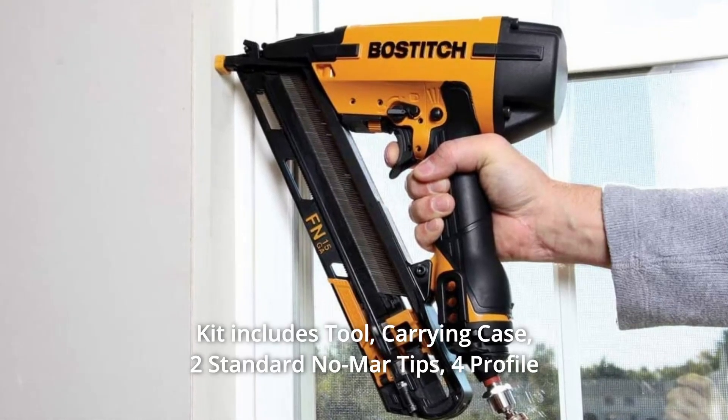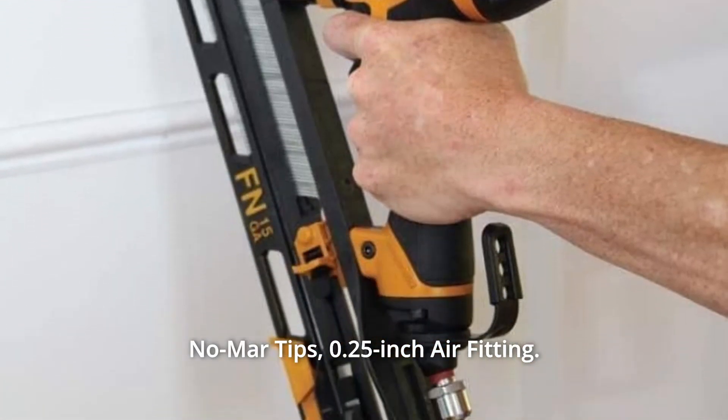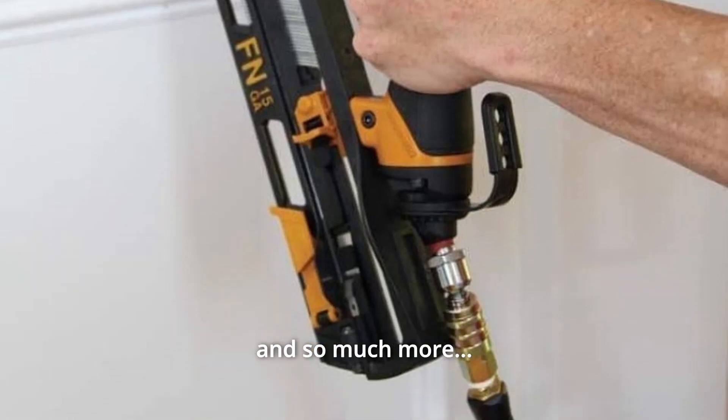Number 9: Kit includes the tool, carrying case, 2 standard Nomar tips, 4 profile Nomar tips, a 0.25-inch air fitting, and so much more.